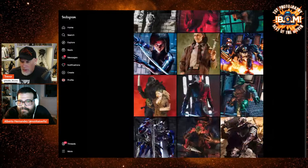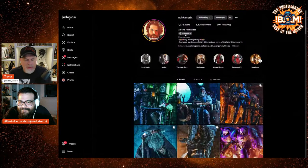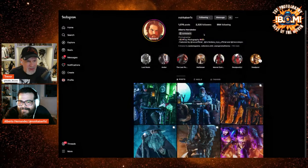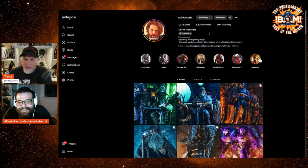Amazing stuff — we could go on and on. Just go follow him — Noir Kaiser FX. 'Noir' is black, 'Kaiser' is Caesar, Alberto's first name, and FX — simple as that.